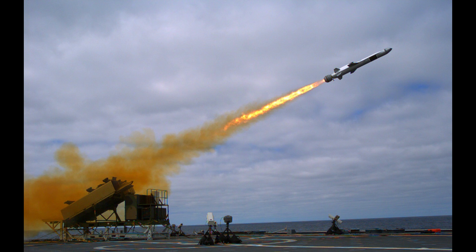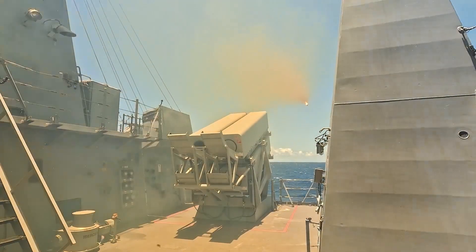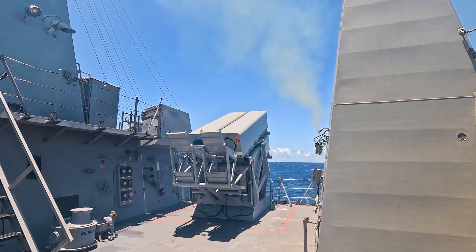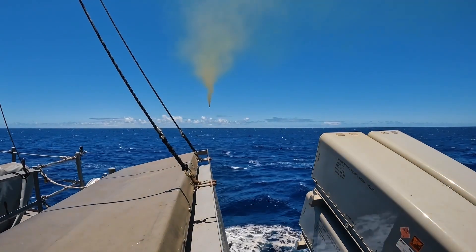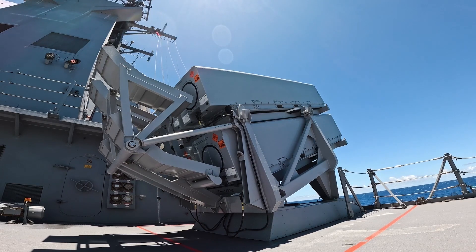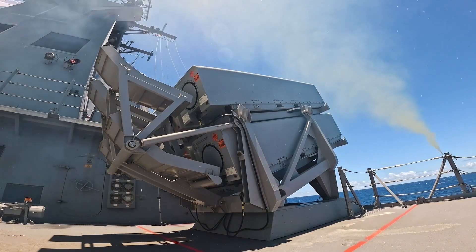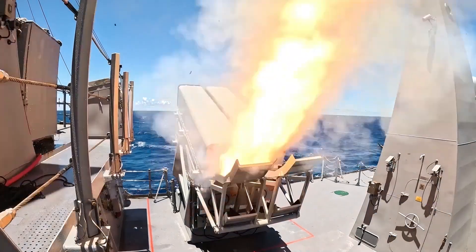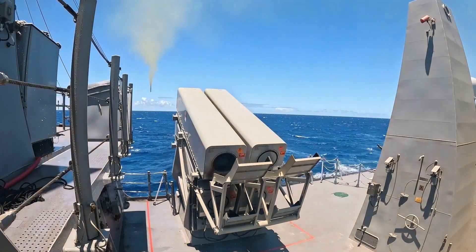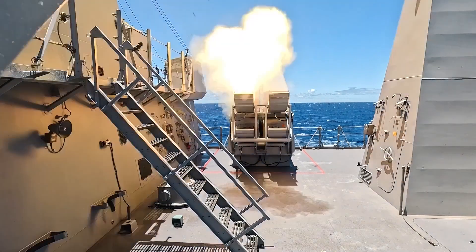Its stealthy design and terminal evasive manoeuvres can make the Naval Strike Missile more difficult to detect and intercept by opposing forces. It uses a passive imaging infrared seeker, unlike the Harpoon's active radar seeker, making the Naval Strike Missile more resistant to jamming and spoofing. Therefore, the Naval Strike Missile does represent a significant improvement over the Harpoon in terms of anti-shipping function for the Arleigh Burkes.